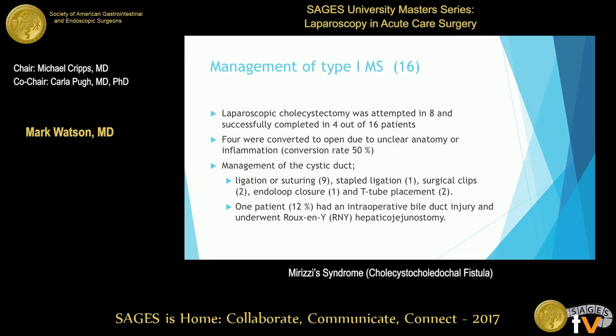The USC paper returned to Mirizzi's two types: Type 1 was external compression and Type 2 was an actual fistula. Of their 60 patients, 16 had Type 1. They attempted laparoscopic cholecystectomy in 8 of those 16, but were only successful in half — the conversion rate was high. For managing the cystic duct remnant, they used stapling, suturing, staple ligation, surgical clips, endo loops, and T-tube placement. One patient had an immediate bile duct injury, which was repaired.